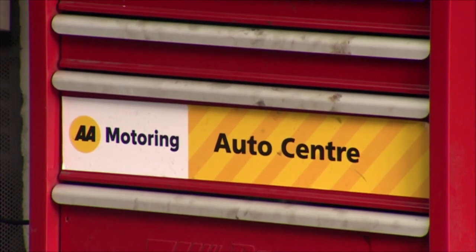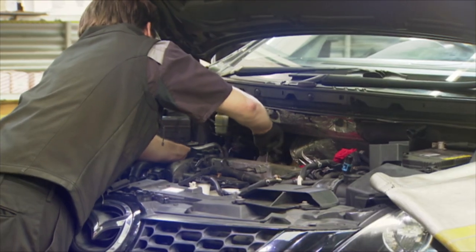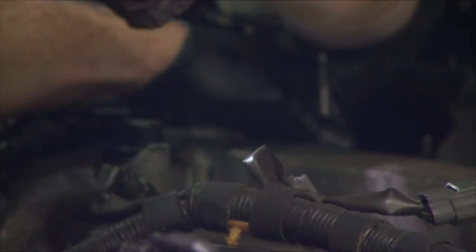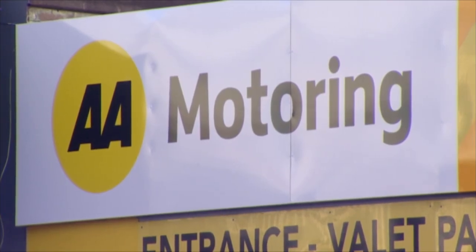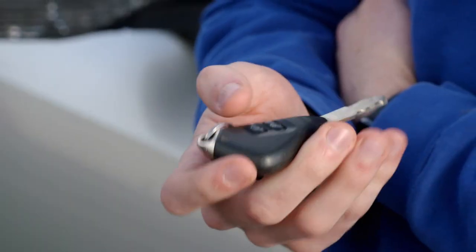AA head office later changed its response, saying it received further information that AA Kapiti's inspector reiterated they did in fact carry out the proper manual checks. One thing remained consistent though — they're committed to helping Jack. And they offered to totally replace the central locking system — a $1,500 repair Jack was previously going to have to pay for himself.